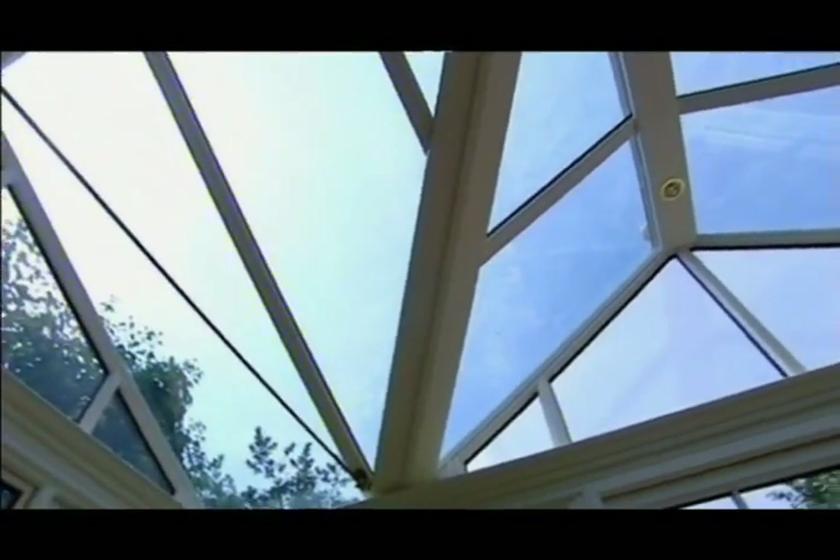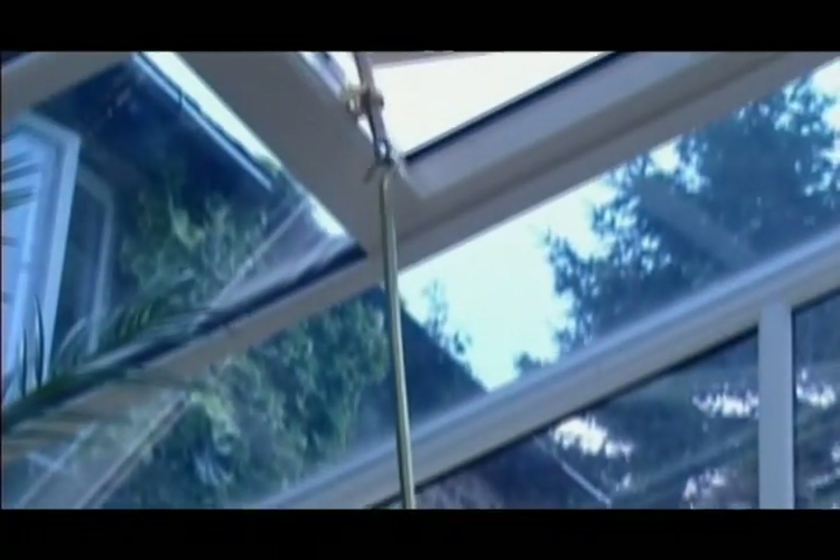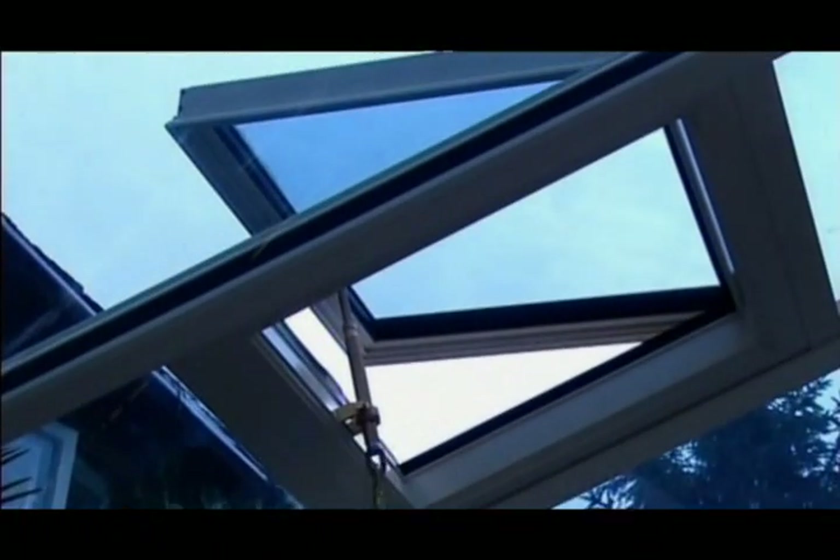The appealing blue tint not only offers excellent aesthetics and light transmission, but with the right ventilation, it also helps to keep internal temperatures down.